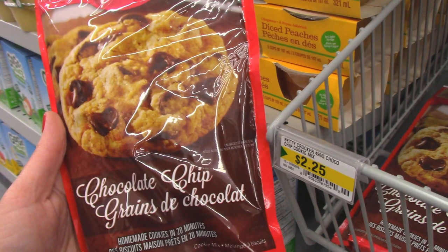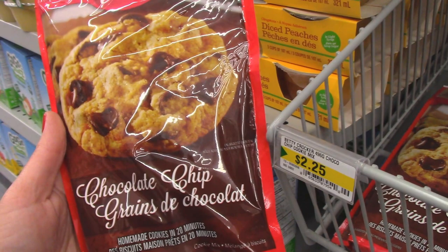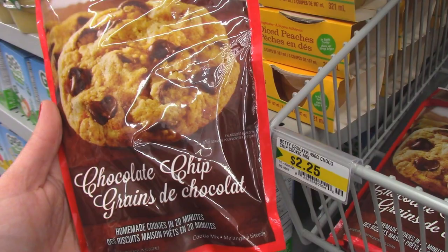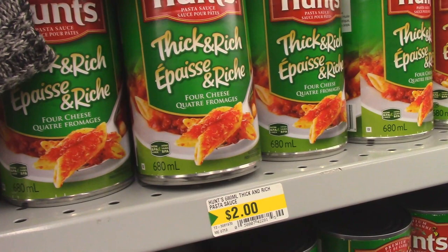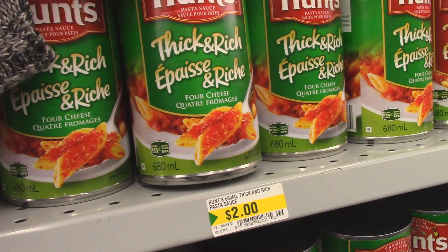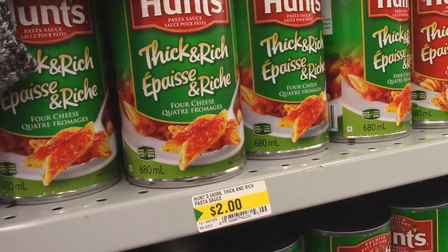If you like chocolate chip cookie mix, they have these for $2.25 — I've seen these for upwards of $3.59 or $3.69 in a lot of other grocery stores, so these are a great value. I also found some gravy mixes for $1.25, so I'm going to grab some of the mushroom ones — good for meatloaf or meatballs. They also have Hunt's tomato sauce for $2, which was $1.50 last year but is still less expensive than Walmart.